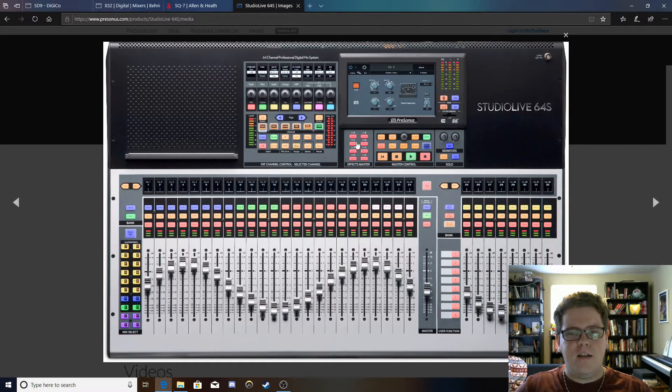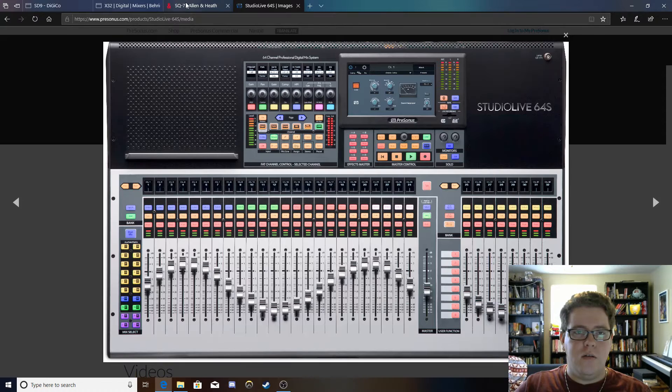They have eight effect sends with dedicated returns and the mutes for those effects stationed right here, which is really easy to access. Selecting one of them populates your screen to show you that effect, and you can touch and turn those effects as needed — one of my preferred ways to make those adjustments. So that's the StudioLive 64S.